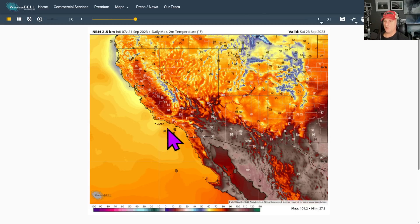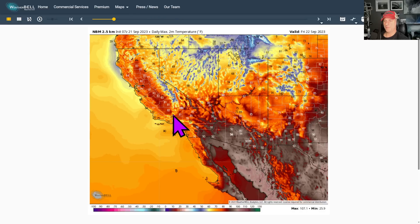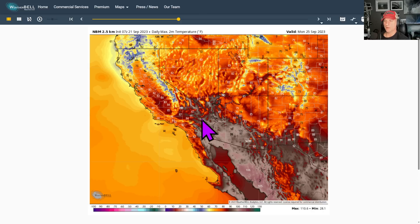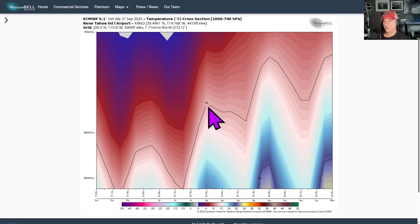National blend of models — temperatures not too bad this time of year, pretty typical stuff. As we bounce back from the upper level low, you can kind of see the chilly temperatures, then we start to bounce back across portions of Nevada. Nothing too crazy — if you want some heat, go out to Death Valley, still well above 100 degrees during the daytime highs. But yeah, not too bad as far as temperatures are concerned.